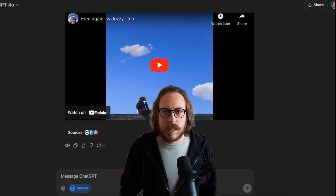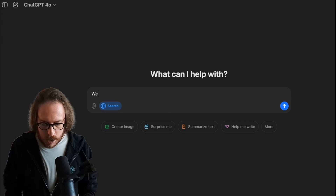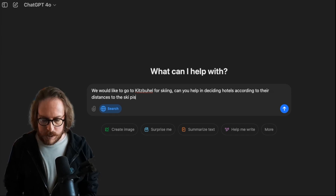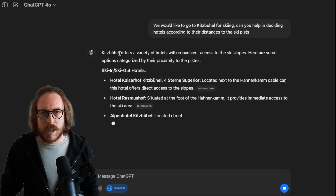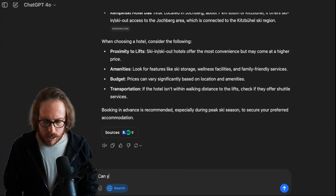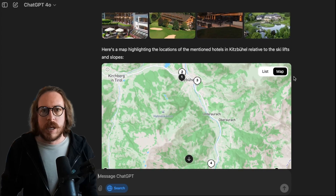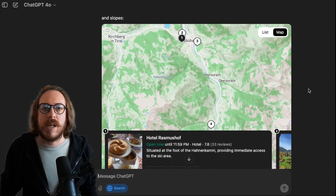I've been wanting to bring my family for a skiing holiday. Let's see if we can get some help from ChatGPT Search. We'd like to go to Kitzbühel for skiing — can you help in deciding hotels according to their distances to the ski pistes? As you can see, we've gone to TripAdvisor, Booking.com, we're getting ski-in ski-out hotels, requirements, and all the sources right away. And now I'm going to ask: can you map them? We've gone to TripAdvisor and we're getting a map highlighting the locations of the mentioned hotels in Kitzbühel relative to ski lifts and slopes.